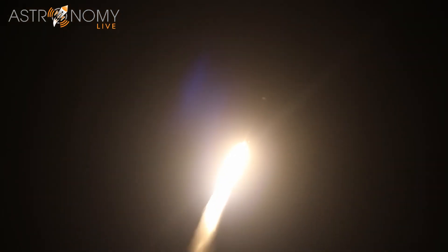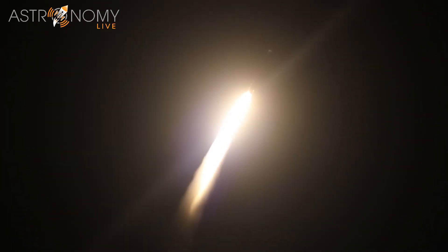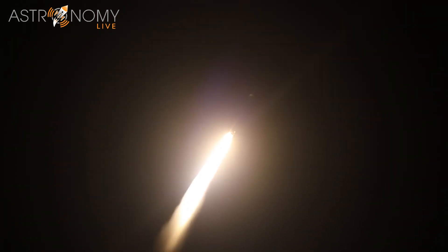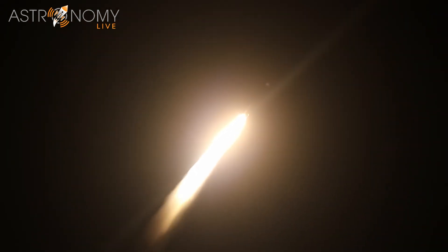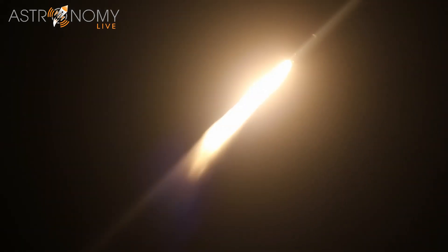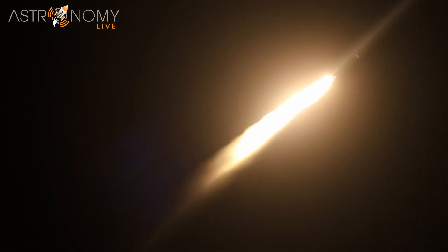The RD-180 engine was operational, throttling down slightly as expected, and engine response looks good. The engines are being pulled down just a bit as we anticipate max-Q — maximum dynamic pressure — the period of maximum mechanical stress on the rocket as it reaches its highest velocity against the resistance created by Earth's atmosphere.